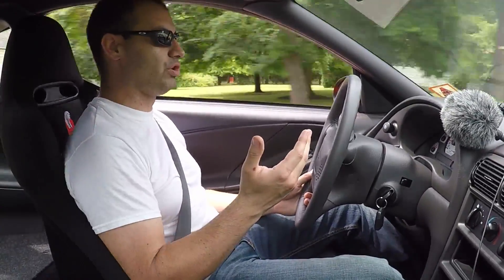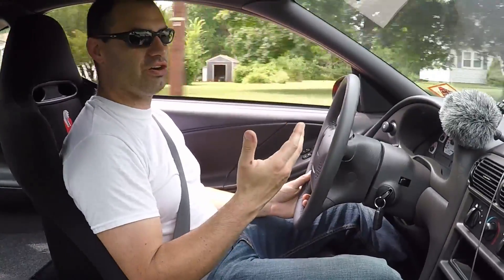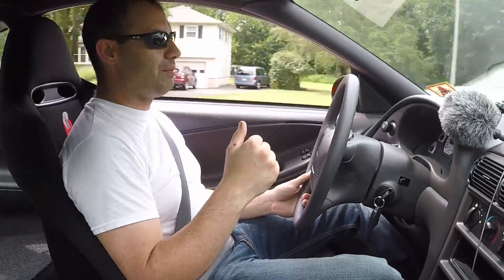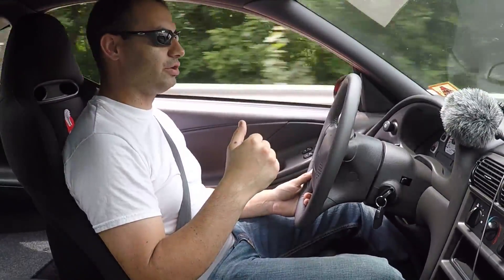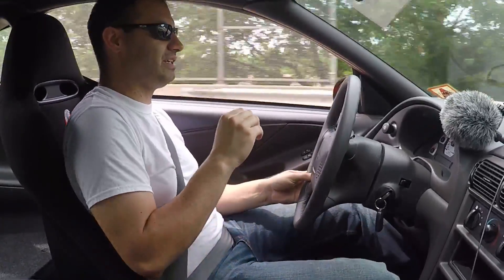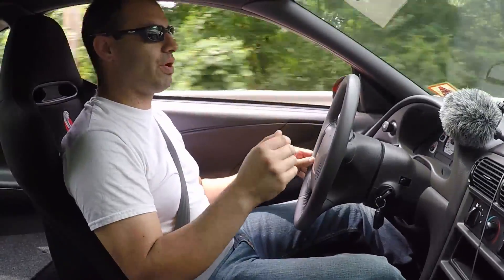17 years ago. It is surprisingly comfortable — I thought this thing was going to ride really rough. It's got 750-pound front springs and 800-pound rear springs, so I figured it would probably ride kind of harsh. Boy, was I wrong. Not true at all. This car is surprisingly comfortable to just putt around in.